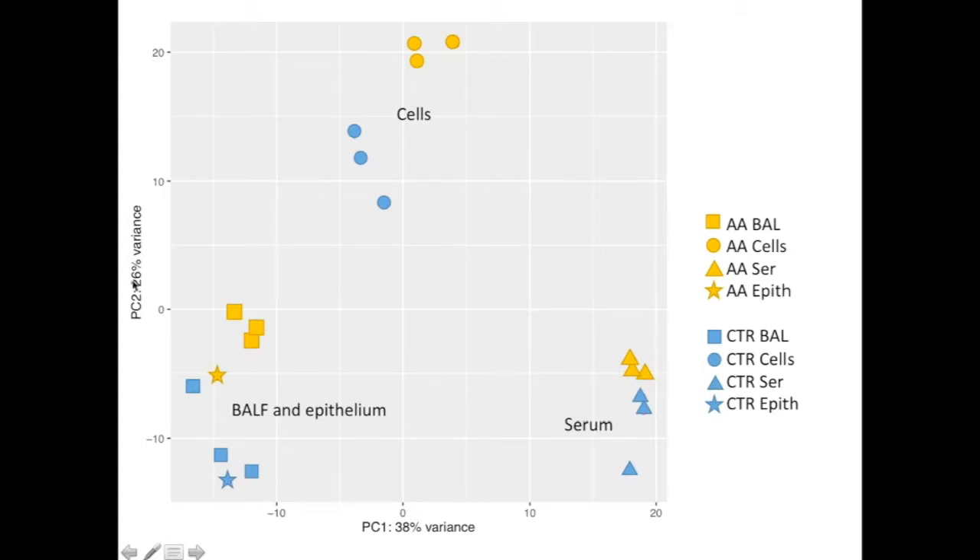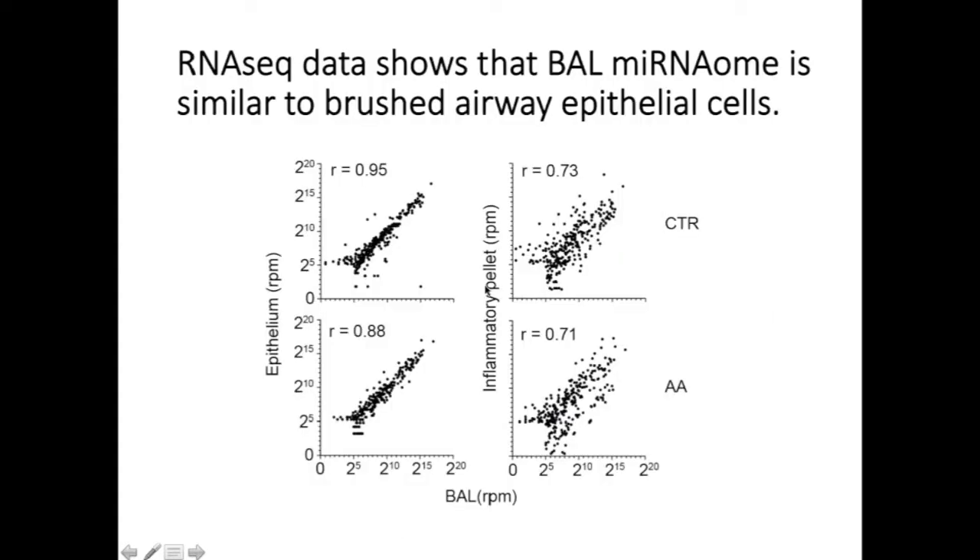This is a principal component analysis showing variance in our datasets. As you can see and would likely expect, the samples cluster predominantly by type — all the serum samples cluster together, all the inflammatory cell pellets from the BAL cluster together, and the epithelium clusters together. Interestingly, the bronchoalveolar lavage fluid and the epithelium seem to cluster quite closely in our microRNA data. You can also see consistent variance between our allergic airways condition, shown in yellow, and our control groups, represented by blue.